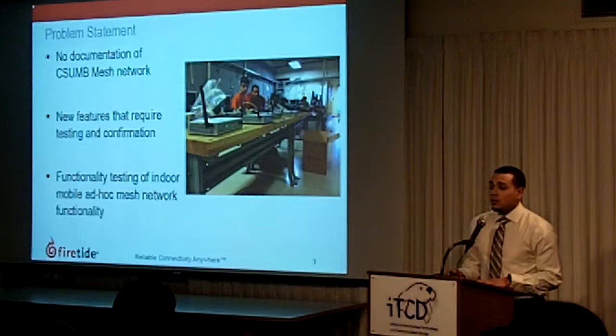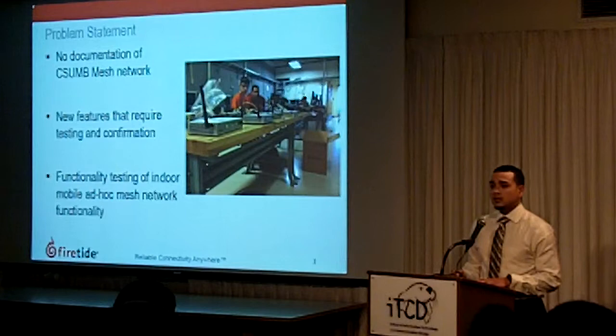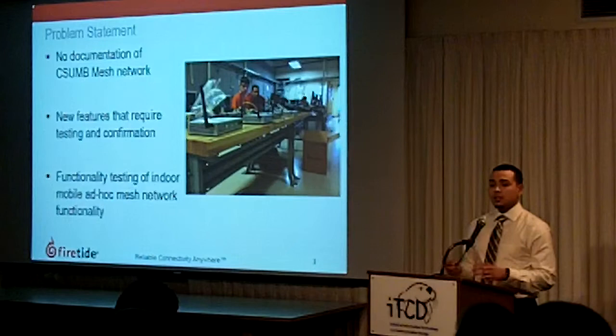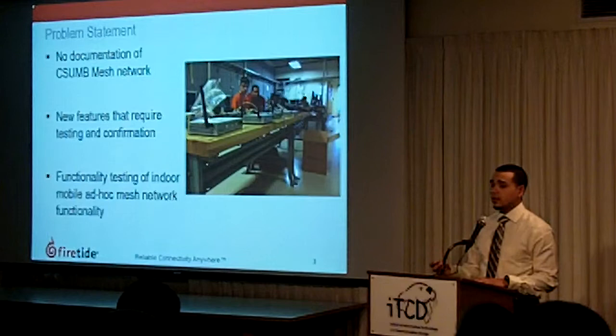So the problem statement: CSUNB currently holds one of Firetide's few test mesh sites for mobility where they're actually able to test at high speeds. They require from us that we actually go in and document the entire network because they lack a proper documentation of the network